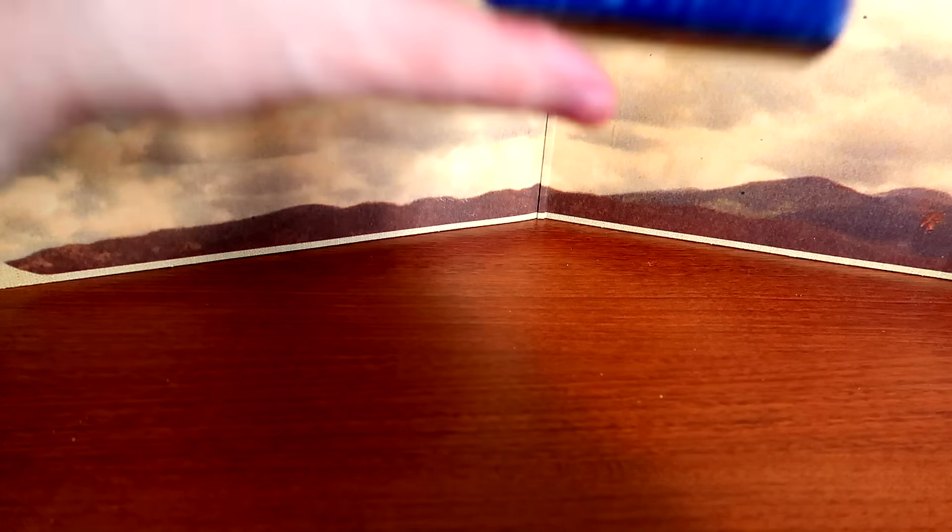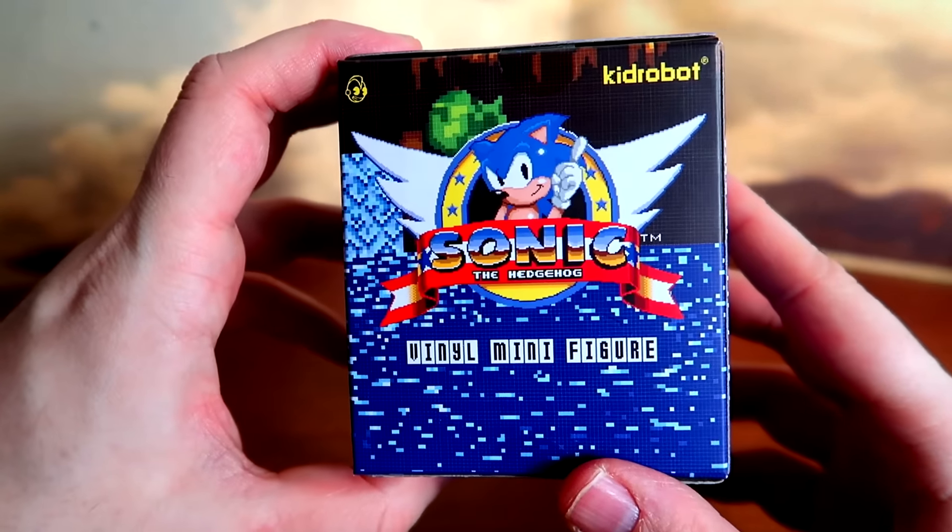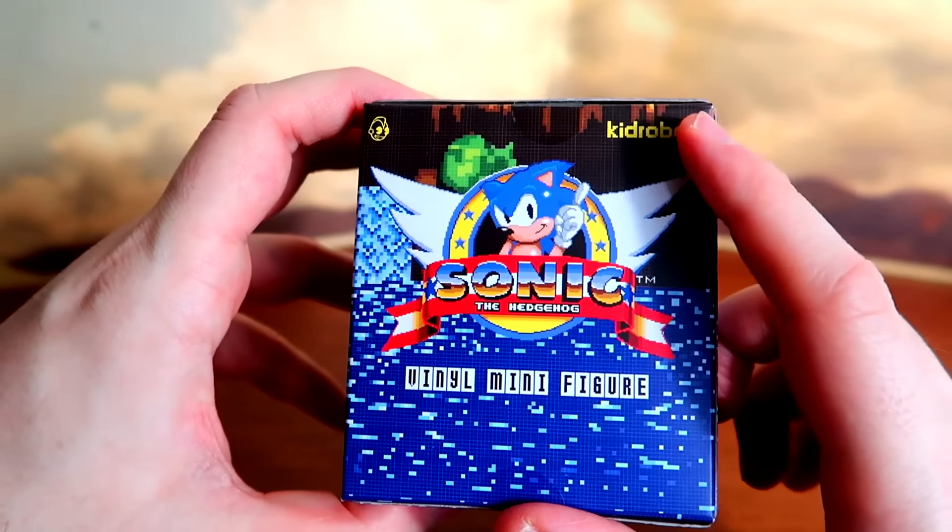I have a confession to make: I love classic Sonic the Hedgehog. This is Delta Zero of Living Vicariously HD, and these are perhaps the coolest blind boxes of all time. I believe I'm a bit of an authority on the subject, considering how often I review these things. This is Sonic the Hedgehog vinyl minifigures by KidRobot.